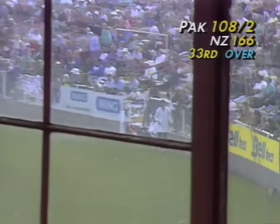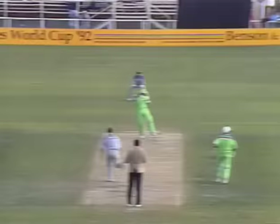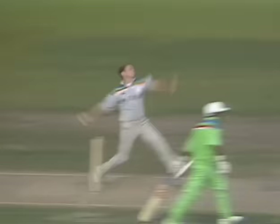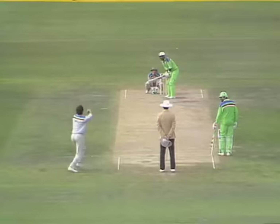Rameez Raja goes for the big shot through the onside — for the first time against Morrison he gets that one through. That's the third time he's tried the shot to a short ball and the first time it pierced the field. Rameez Raja is a good hooker and puller of the ball — that delivery very short from Danny Morrison. Rameez right behind it, gets on top of it and pulls it fiercely towards mid-wicket for four, hitting well through mid-wicket.